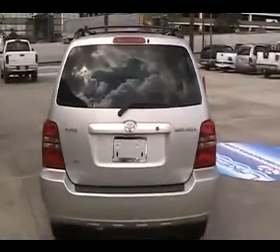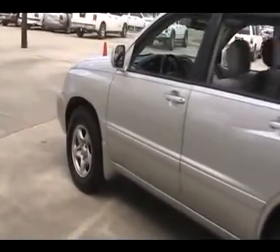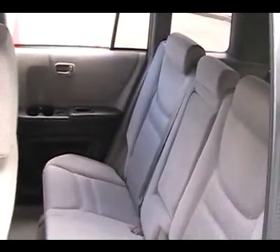A 2010 top safety pick, the Highlander is where substance meets style and is priced below fifteen thousand dollars. This vehicle has less than 125,000 miles. Here are some of this vehicle's great options: